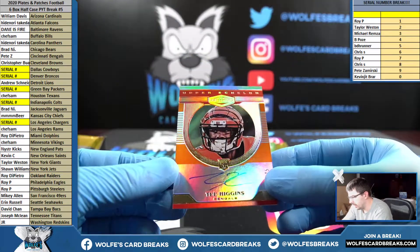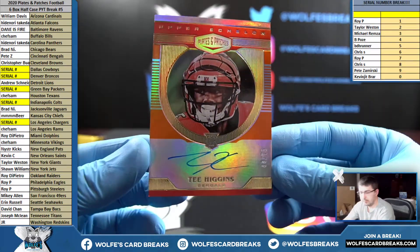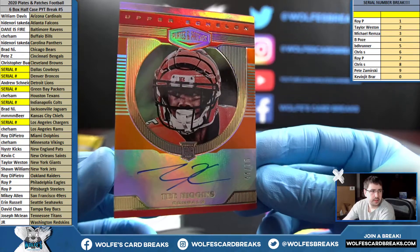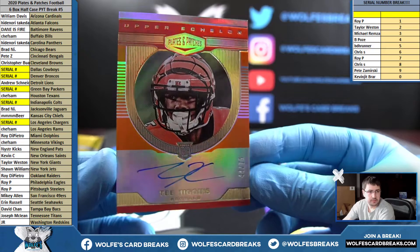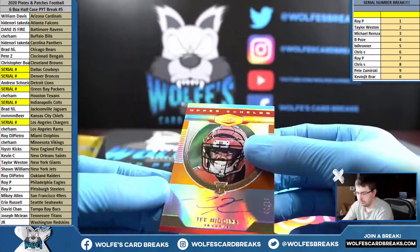For the Bengals — T. Higgins, on-card rookie autograph, numbered to 75. Bengals — Pete Zee with the Bengals. T. Higgins, 44 out of 75, rookie autograph.